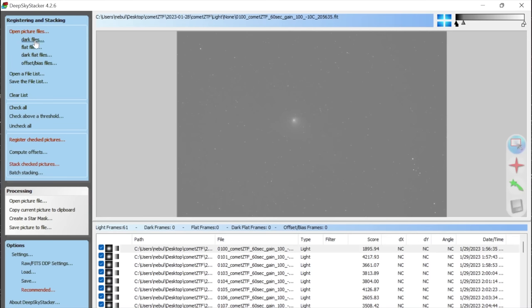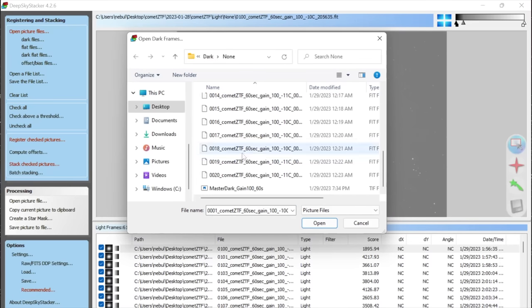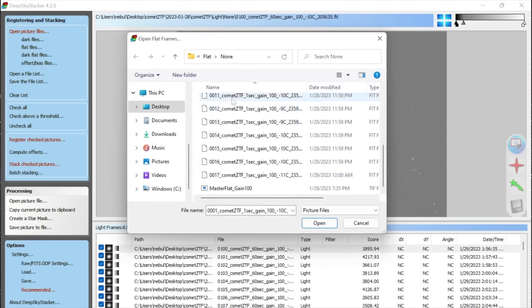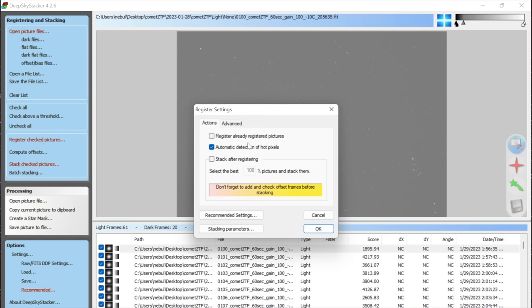If you did use calibration frames, load those in now. Then the next thing we're going to do is Register Checked Pictures. Go down to that red link — Register Checked Pictures. Make sure you turn off 'Stack after registering,' because when doing comet processing we have to register first, then use the special comet tool, then stack. We have to go in that order.